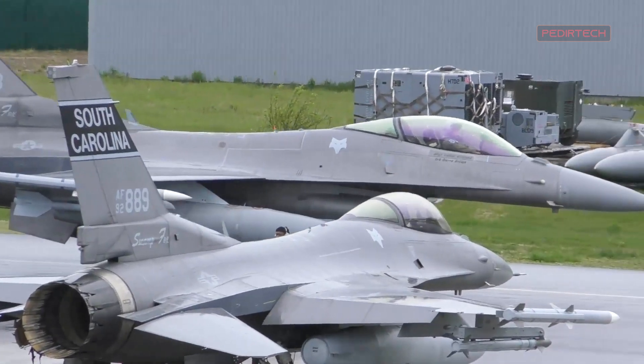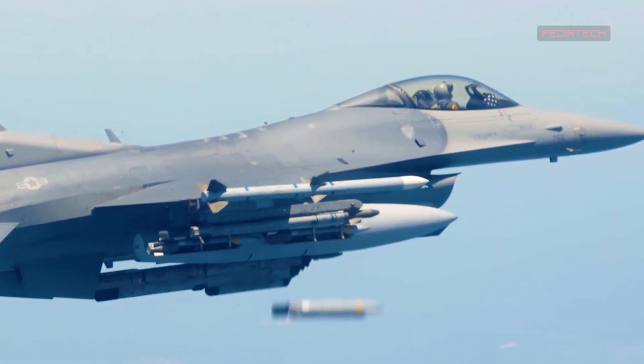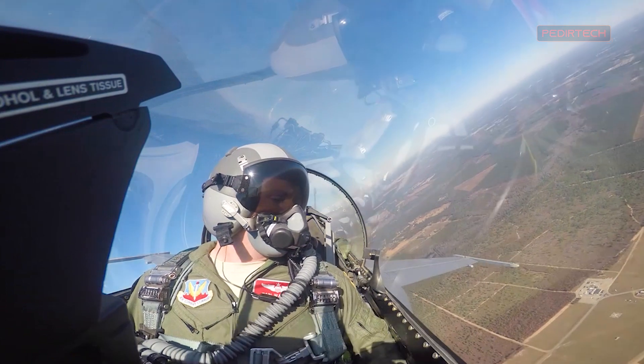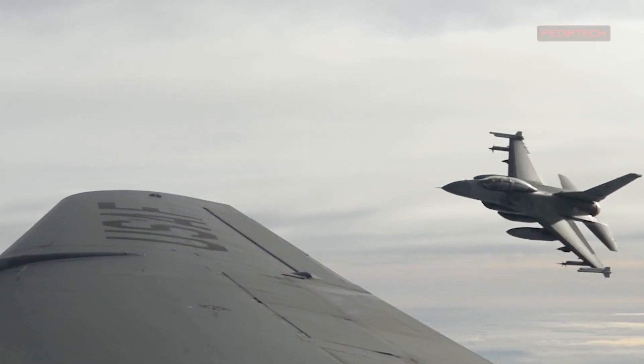The F-16 Block 7072 Viper is also equipped with a range of advanced weapons systems, including air-to-air missiles, air-to-ground bombs, and guided rockets. These weapons systems allow the aircraft to engage a wide range of targets, making it a highly versatile platform that can be used in a variety of different scenarios.